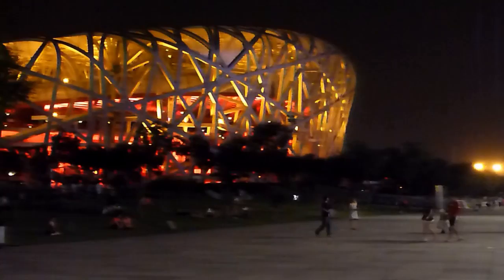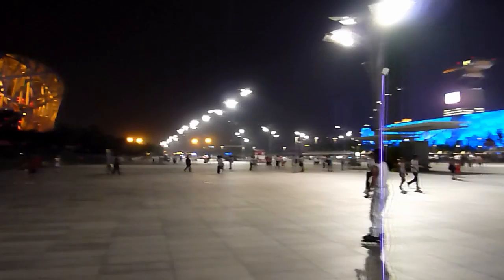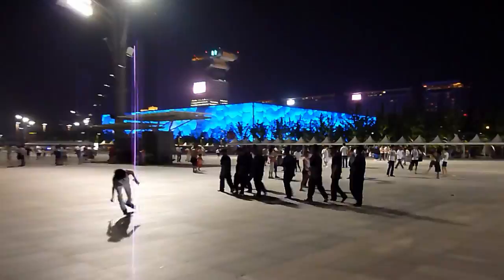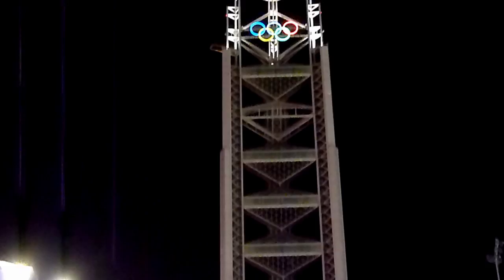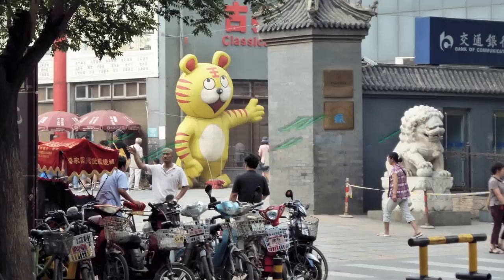The Beijing National Stadium, or Bird's Nest, hosted the opening and closing ceremonies, the athletics, and the football final, while across the street the Beijing National Aquatic Center, or Water Cube, hosted the swimming, diving, and synchronized swimming events. The Ling Long Pagoda housed the international broadcast center during the Games. The lights in the area were turned off precisely at 10 pm, after which it was difficult to find the subway entrance.